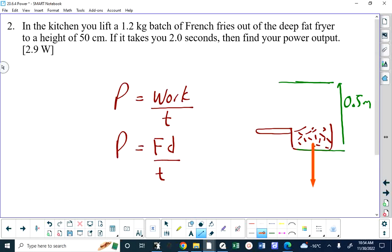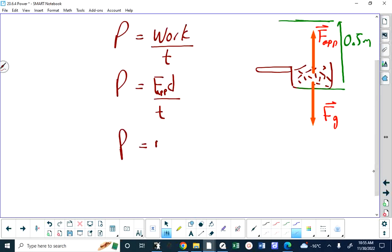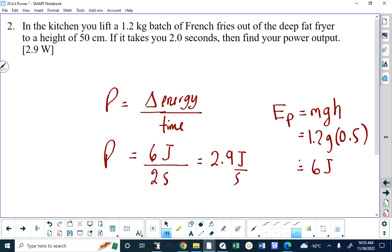What force is required to lift those fries? There's already a force of gravity acting down, and to lift them you must apply an equal force in the opposite direction. The applied force is exactly equal to the force of gravity because we're not accelerating the fries — we're just moving them at a nice steady constant rate. Since the applied force equals the gravitational force in magnitude, we can put in M times G for the applied force times D over T. That gives you the same result as thinking about energy, because this is MGH.